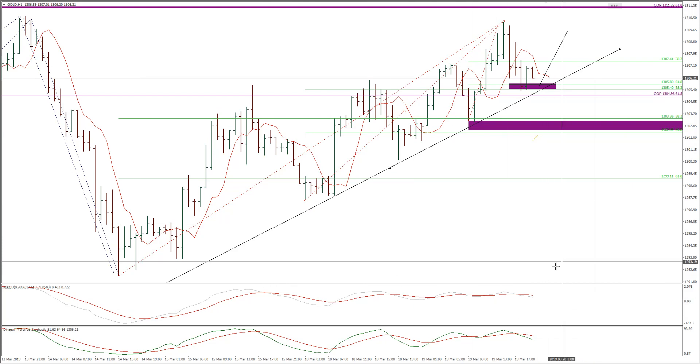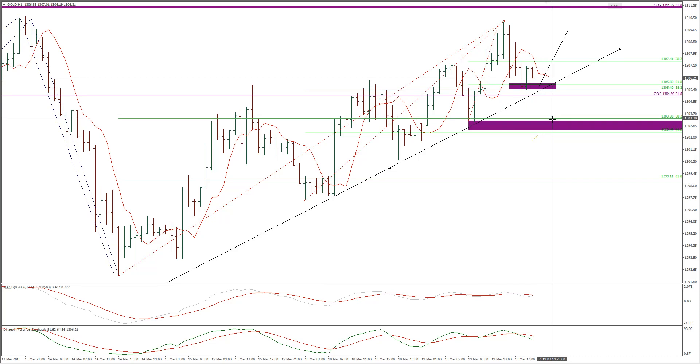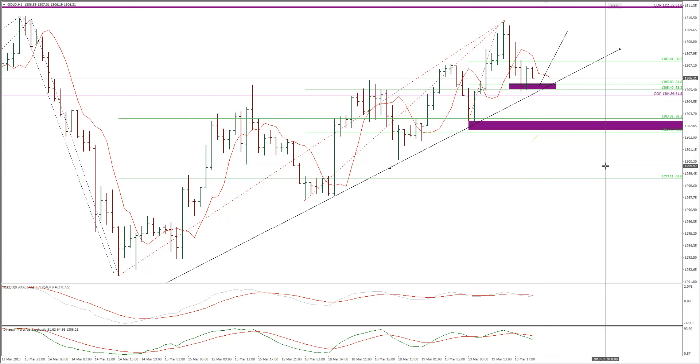We can also use oscillators and multi-time frame analysis to help us identify that. Price stopped at the first confluence, the most recent confluence. Price may even have to test the area around 1,303 and 1,302. This is the key confluence in this five-day upward trend. But you can basically even buy from this area and maybe add a smaller position on that point as well, watching how price reacts from this confluence.